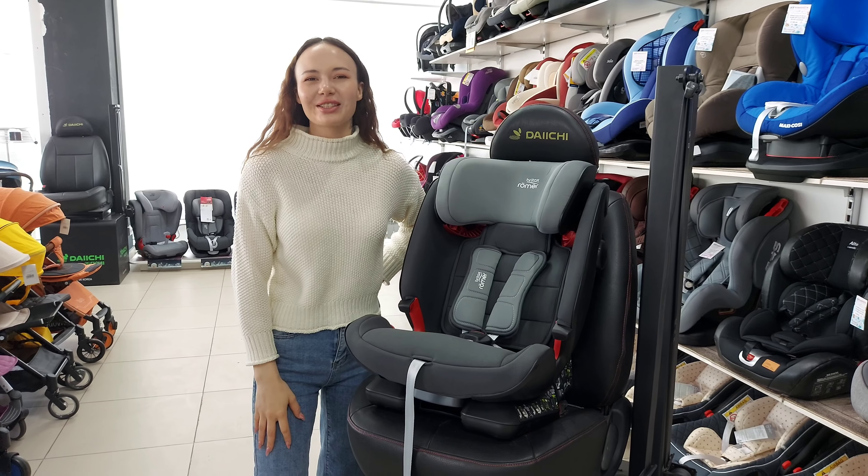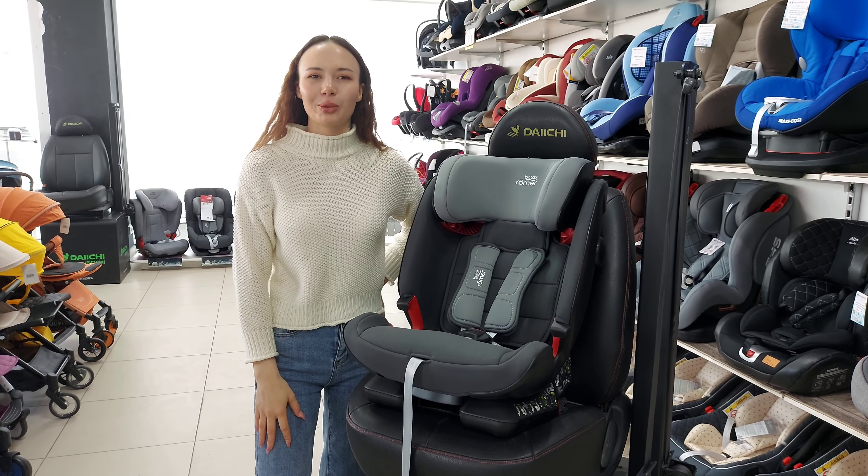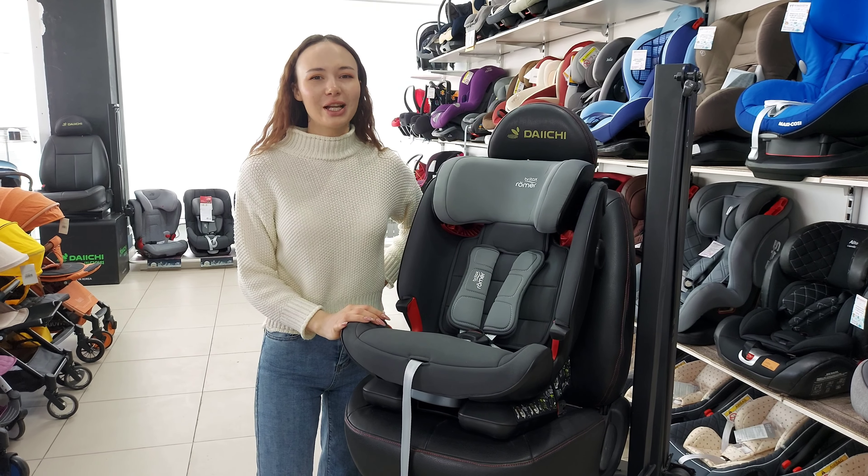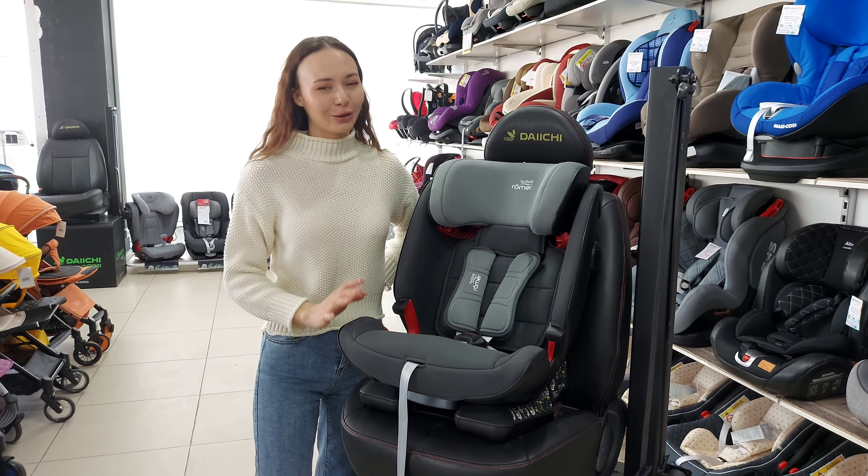Приветствует магазин Крас Бэби, меня зовут Валентина. Сегодня мы ознакомимся с автокреслом от германского производителя Britax Römer, моделью Advanced X4R.